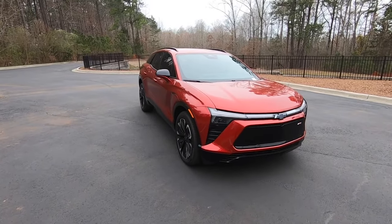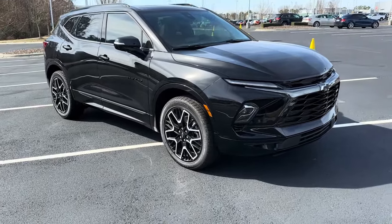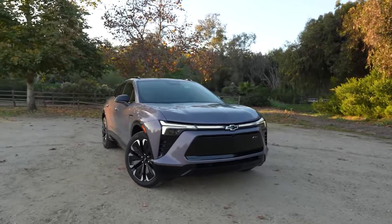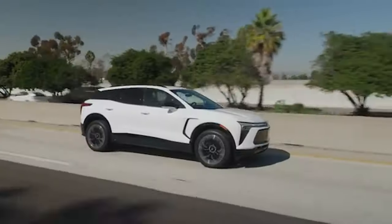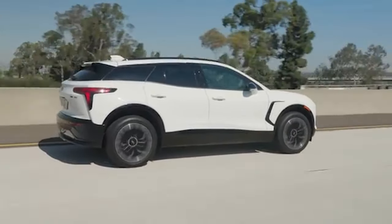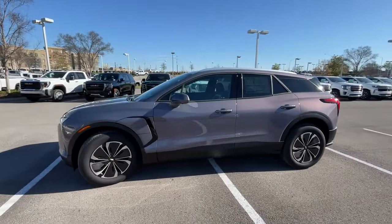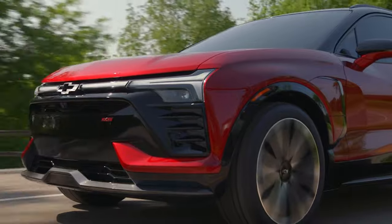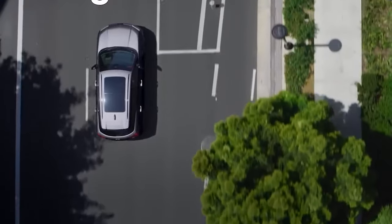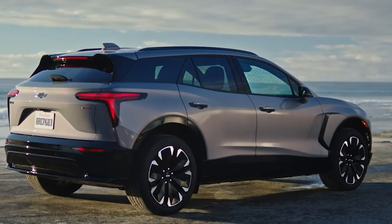The EPA rates the all-wheel drive Blazer EV RS at 103 MPGe in the city and 88 MPGe on the highway. Opting for the rear-wheel drive version slightly reduces these figures to 101 MPGe in the city and 85 MPGe on the highway. When we get a chance to test the Blazer EV on our 75 mph highway fuel economy route, we'll update this with our test results and observed driving range, providing a clearer picture of its real-world efficiency.